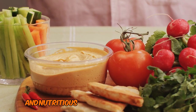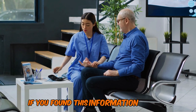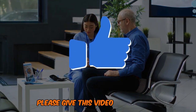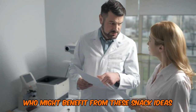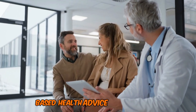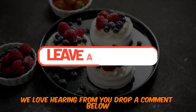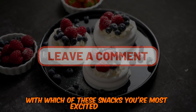We've covered 10 delicious and nutritious snacks that can help you manage your blood sugar. If you've found this information valuable, please give this video a thumbs up and share it with someone who might benefit from these snack ideas. Your support helps our channel grow and allows us to keep bringing you evidence-based health advice. Drop a comment below with which of these snacks you're most excited to try.